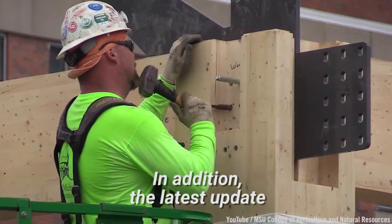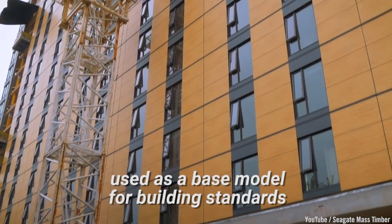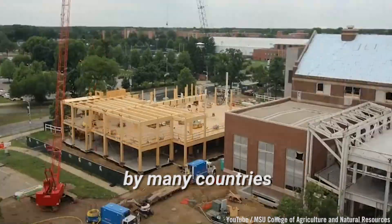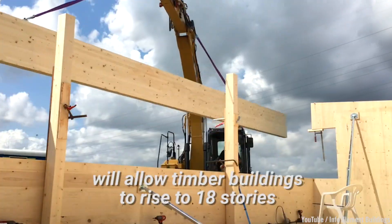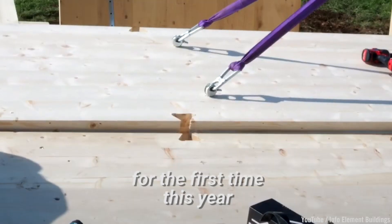In addition, the latest update to the International Building Code, used as a base model for building standards by many countries including the U.S., will allow timber buildings to rise to 18 stories for the first time this year.